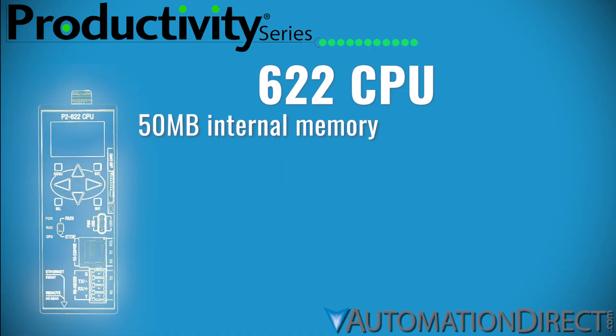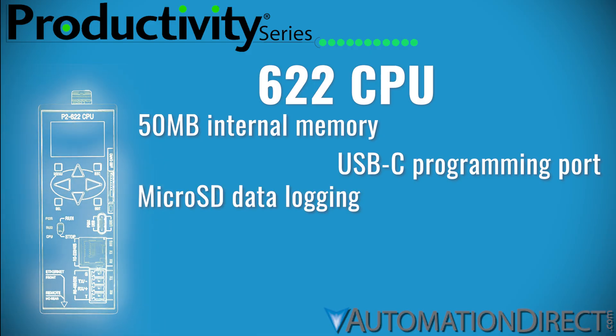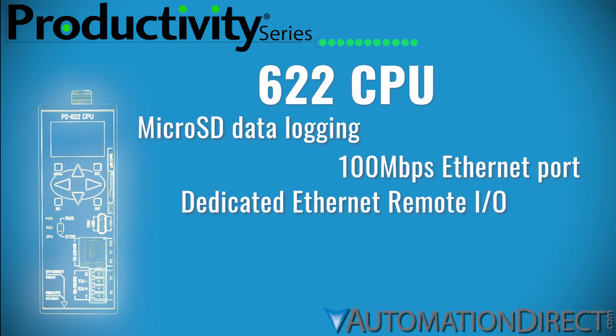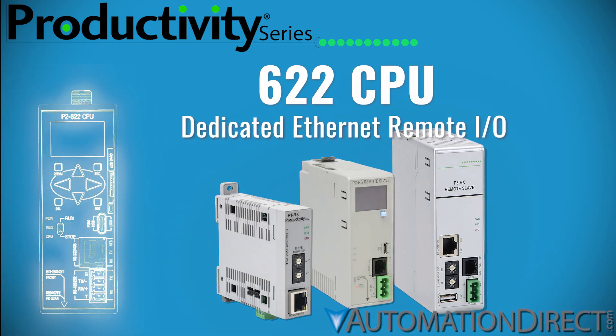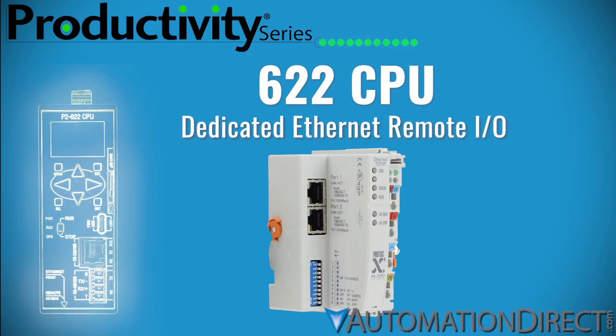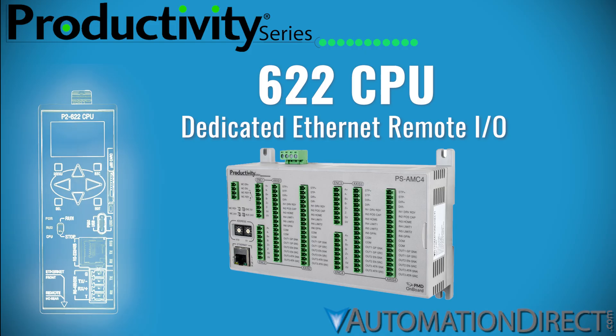With 50MB of onboard memory, USB-C programming, microSD data logging, 100MB Ethernet, and an Ethernet-based remote I/O port, the 622 connects seamlessly to Productivity Remote I/O modules, Protos-X TCP couplers, GS drives, and Productivity AMC motion modules.